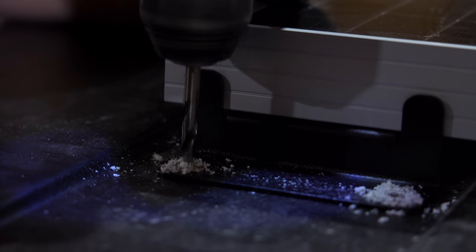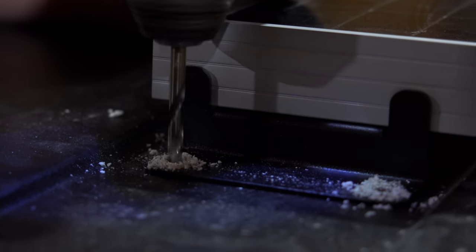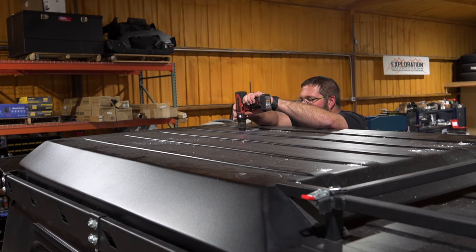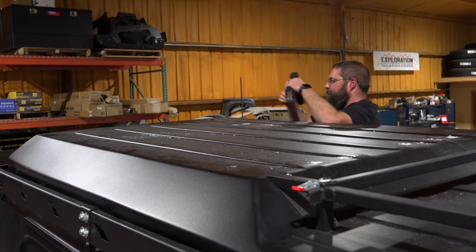You're drilling holes in the roof — even better.